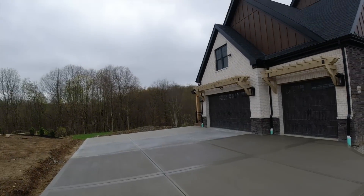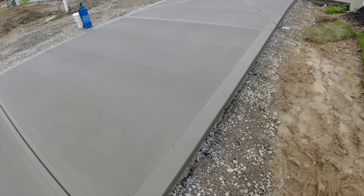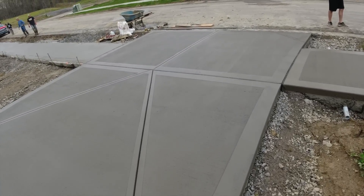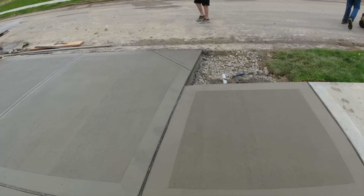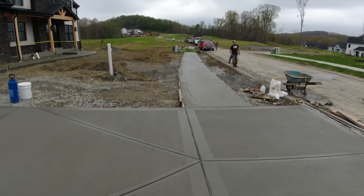Driveway is drying nicely. Still no rain, just a lot of overcast. Really muddy here, but at this time of year we deal with that quite often. There is the driveway all done. Finishing up the street walk and we are out of here. As always, thanks for tuning in to Concrete with the Hosses. Hope you enjoyed the video.